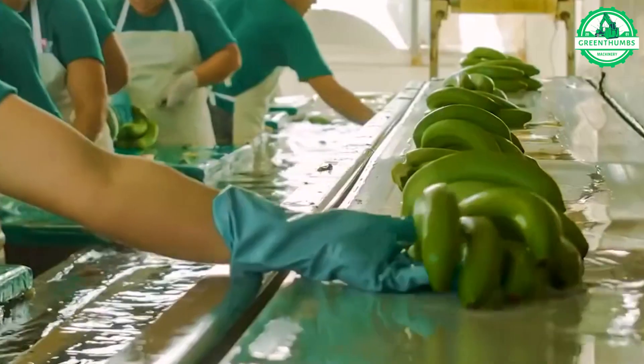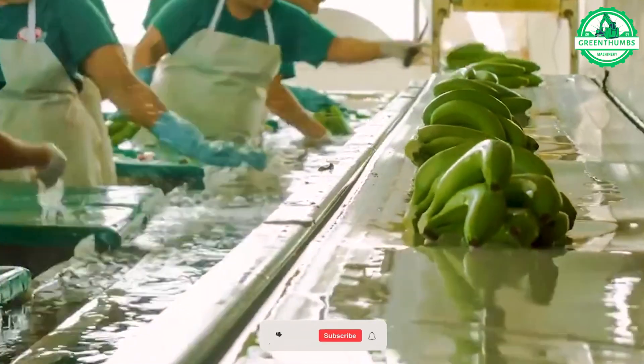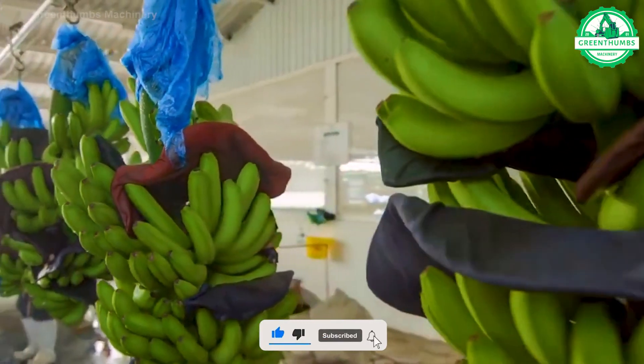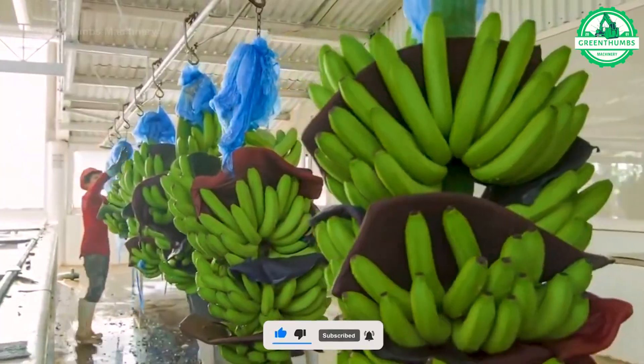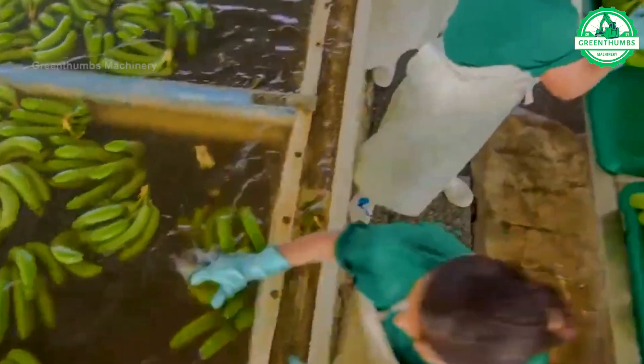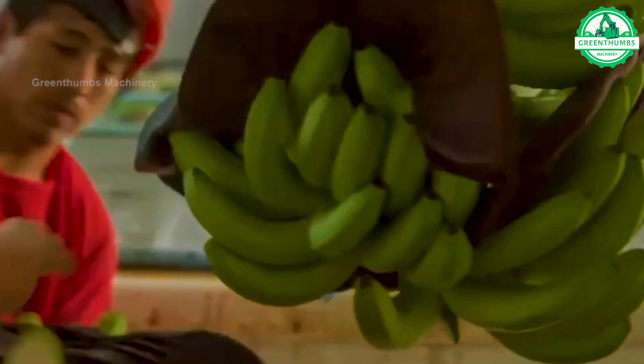Bananas are one of the most popular fruits worldwide, known for their distinctive yellow color, creamy texture, and sweet flavor. They are rich in essential nutrients such as potassium, vitamin C, and vitamin B6, making them a healthy snack choice.